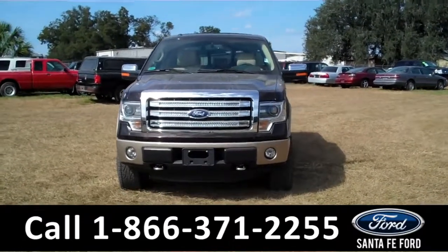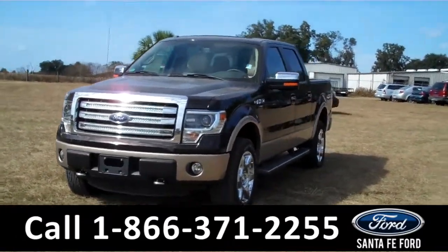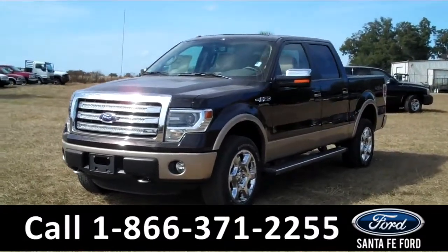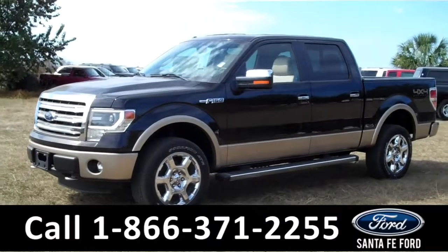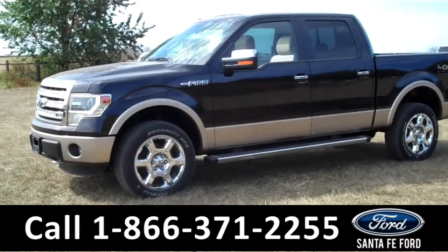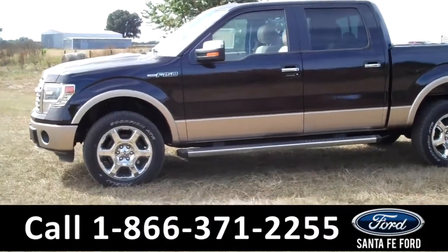Hi there, it's Leslie here with the brand new 2014 Ford F-150 Lariat. I'd also like to invite you to visit our website at SantaFeFord.com. You can view our entire inventory, download a copy of the factory window sticker, and see some pictures of this truck.